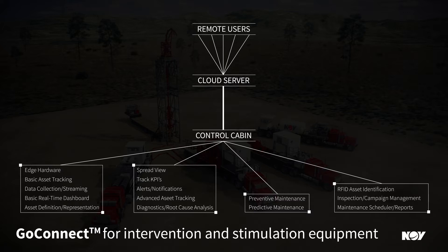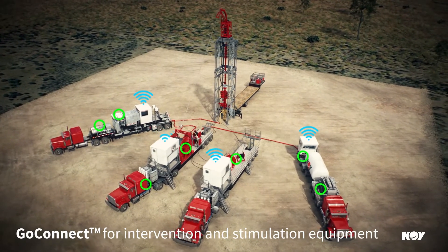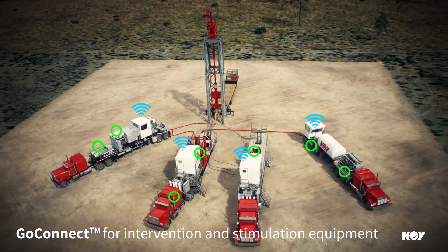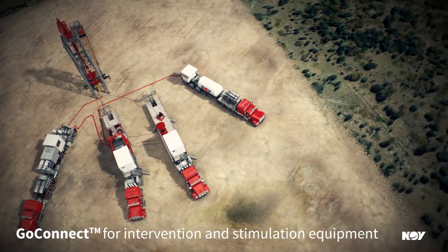We have bridged the technological gaps between traditional maintenance, CBM, and other maintenance optimization approaches. We work with you to determine equipment and data points to monitor, helping you identify potential failures early. In many instances, this approach will enable you to refurbish a major component on the unit, rather than replacing the entire component at a much higher cost.